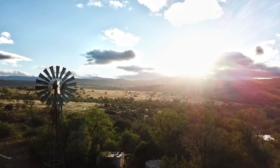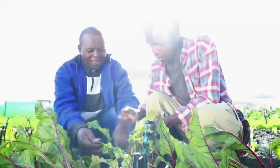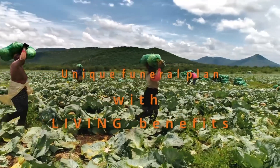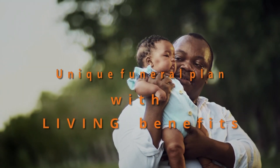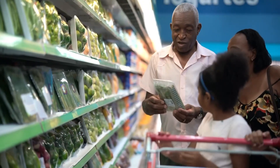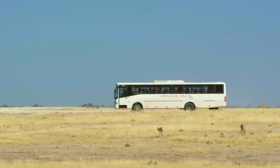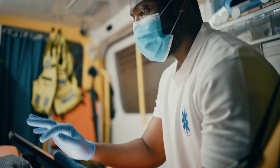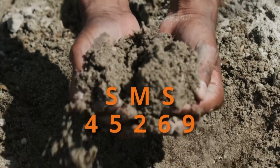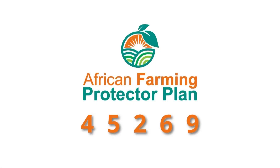Get the necessary cover for you and your family in the event of unforeseen misfortune. The African Farming Protector Plan offers comprehensive funeral cover for your entire family plus extended family at an affordable cost. Our product also offers benefits such as monthly discounts on groceries, discounted bus tickets, ambulance services, and trauma and assault assistance, to name a few. For more information on the African Farming Comprehensive Funeral Plan, SMS African Farming to 45269 and get the peace of mind you deserve.